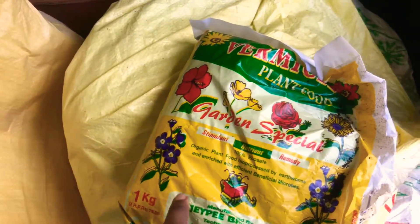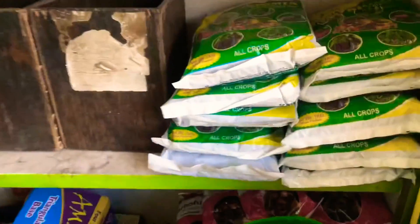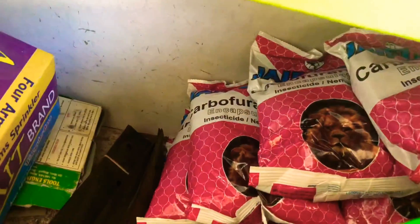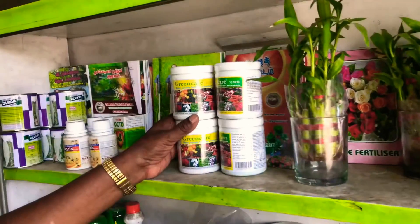You can use vermicompost, rose mix, and bio mix. You can use soil and media. You can use neem cake and all-purpose fertilizers. You can use green care products.